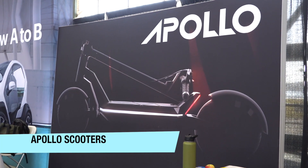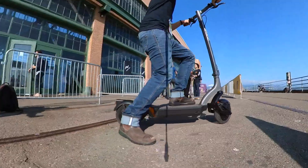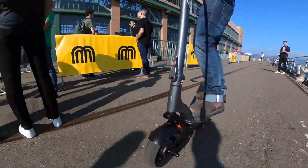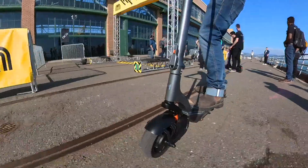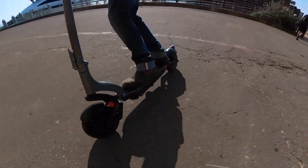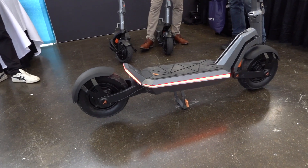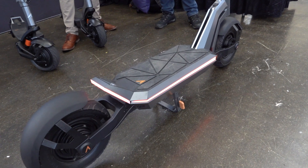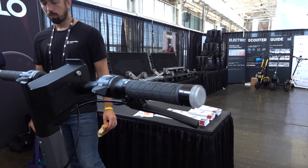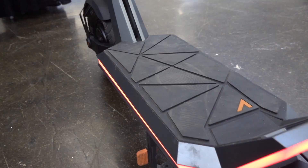First up we've got Apollo Scooters, a Canadian electric scooter company that makes some awesome e-scooters by designing them from the ground up instead of just putting together a pile of a la carte parts from a Chinese factory's catalog. I took a spin on their Apollo City Pro, which shows off the company's variable regenerative braking, but I was blown away by seeing the new Apollo Pro in person for the first time. This hyper scooter gets well over 40 miles an hour or 70 kilometers per hour and combines cool features like wireless phone charging and 360-degree surround lighting.